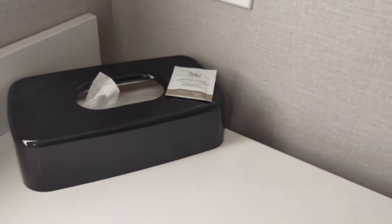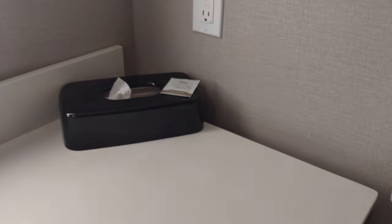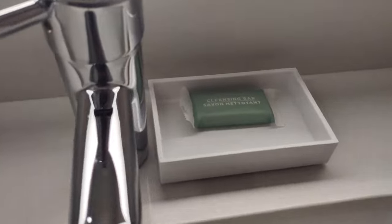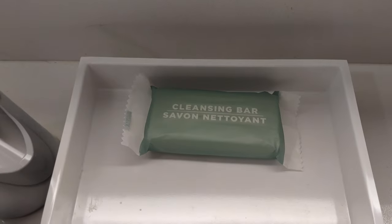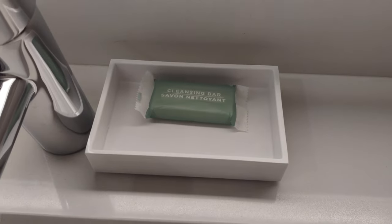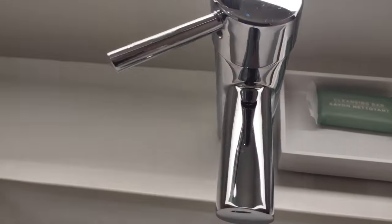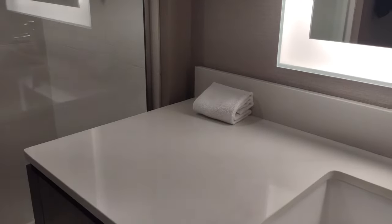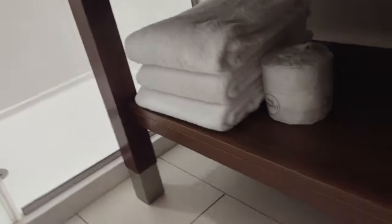As a guy who doesn't wear makeup, it doesn't affect me personally, but I can still appreciate it. Got a couple of power outlets there. And we have possibly the least fancy cleansing bar I've ever seen — a bar of soap since like Motel 6, but who cares? It's just a bar of soap. Got a nice faucet there though, and that's nice and clean. And you've got a little towel over there, and more toilet paper and towels there.